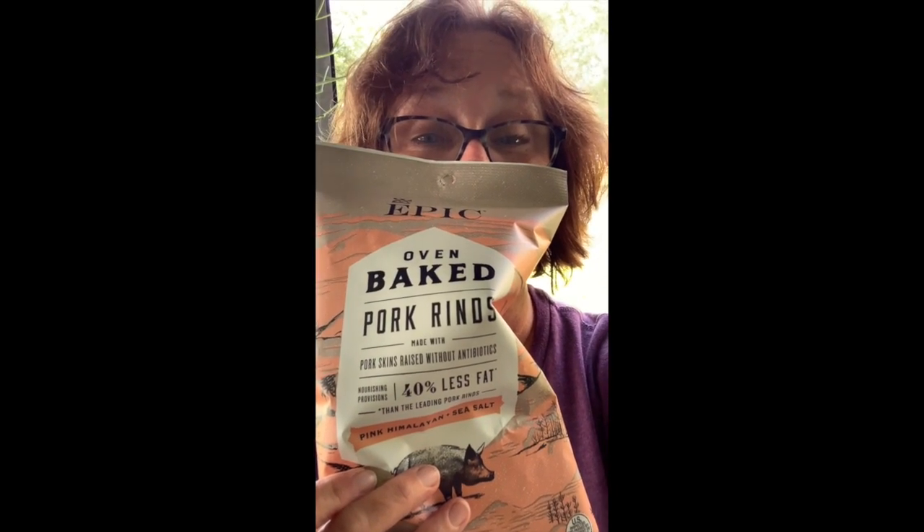A whole box of pork rinds! They're oven baked, 40% less fat, and they're pork skins raised without antibiotics — so apparently these pigs were very healthy before they were killed so I could eat their skin. It's big on the keto diet — I'm not on keto — but thank you Taylor Doberly for turning me on to pork rinds again. Grew up with them as a child.